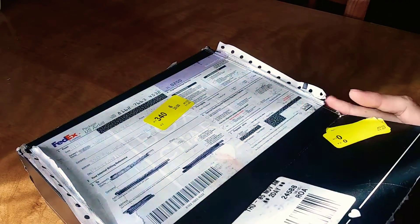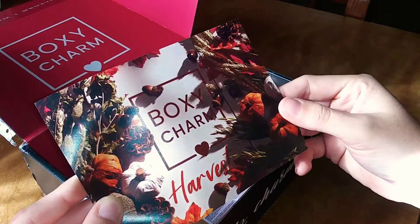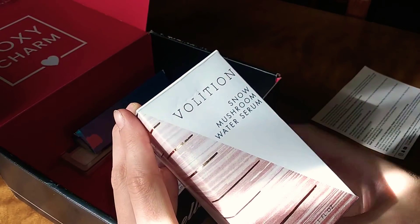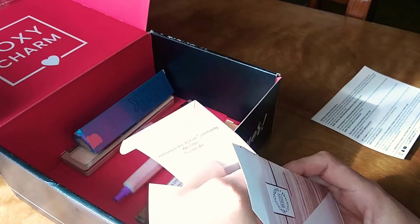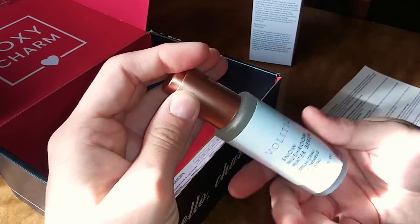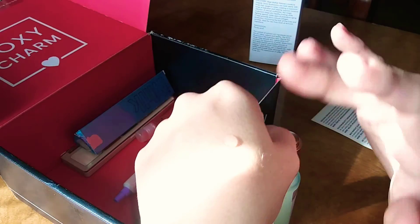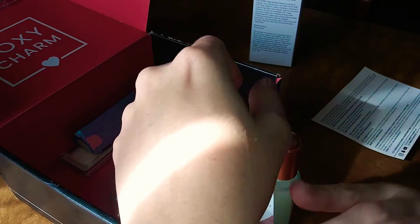The theme for this month is Harvest. The first thing I see in here is this Volition Snow Mushroom Water Serum. It says it's an ultra-hydrating serum powered by the superfood snow mushroom to minimize the look of pores and leave skin visibly plumper and healthier looking. Testing a little bit out on my hand — almost like your skin drinks it. That feels really, really good.